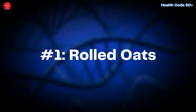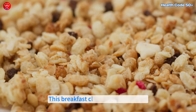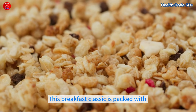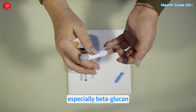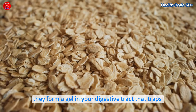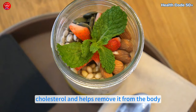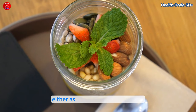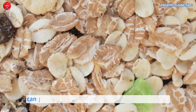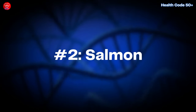Number one: rolled oats. This breakfast classic is packed with soluble fiber, especially beta-glucan, which helps absorb cholesterol in the bloodstream. When you eat oats, they form a gel in your digestive tract that traps cholesterol and helps remove it from the body. Just a cup or two each morning, either as oatmeal or in a smoothie, can go a long way in keeping cholesterol levels down.